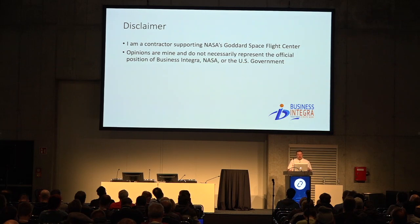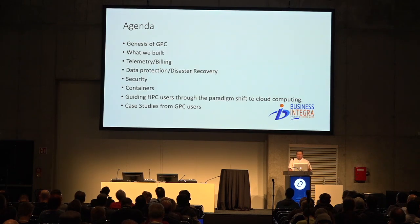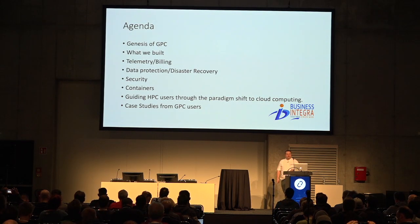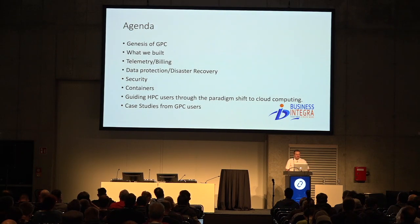Because I'm a contractor, I have to give this disclaimer: opinions are not necessarily the official position of Business Integra, NASA, or the U.S. government. So the agenda today — I'm going to talk about the genesis of the Goddard Private Cloud, what we built, and then how we handled things like telemetry billing, data protection, disaster recovery, security, how we're handling containers, and how we're guiding traditional HPC users through the paradigm shift into cloud computing.